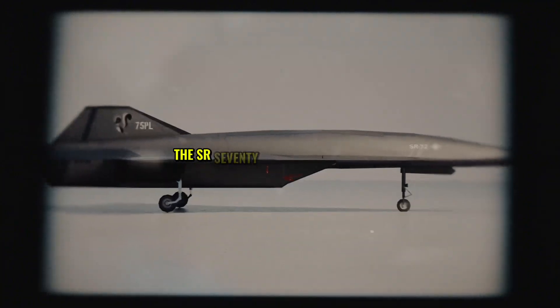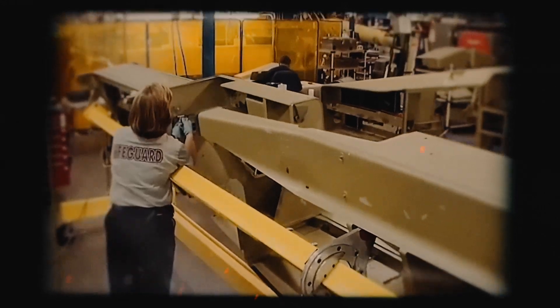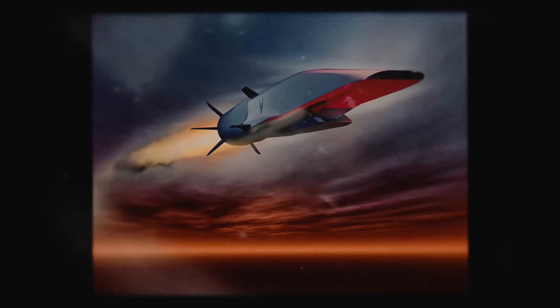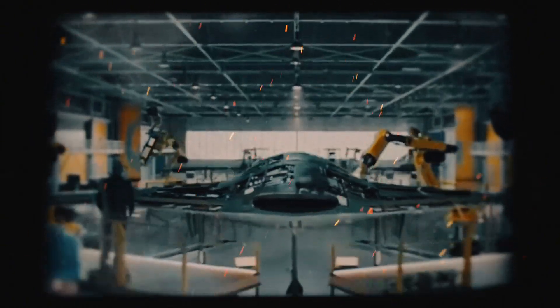The SR-72 isn't just a plane — it's a glimpse into the future of warfare. From its Mach 6 speed to its missile-launching might, it's set to dominate the skies. Yet with billions on the line and global tensions rising, one question lingers: will this hypersonic titan soar by 2030, or will it stay grounded in secrecy? What do you think the SR-72's first mission will be? Drop your thoughts below, and stick around for more stories that push the limits.